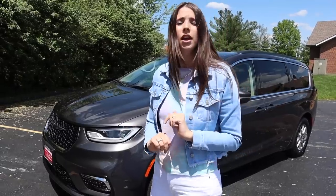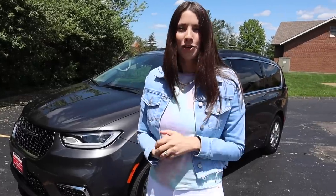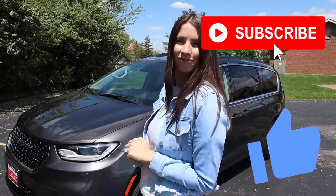If this is your first time joining me, hey, I'm Kelly, I'm the Car Mom. I review cars for moms and for families. Make sure you give this video a thumbs up and subscribe to my channel because you are not going to want to miss any of my car-related content. Alright, let's get started.